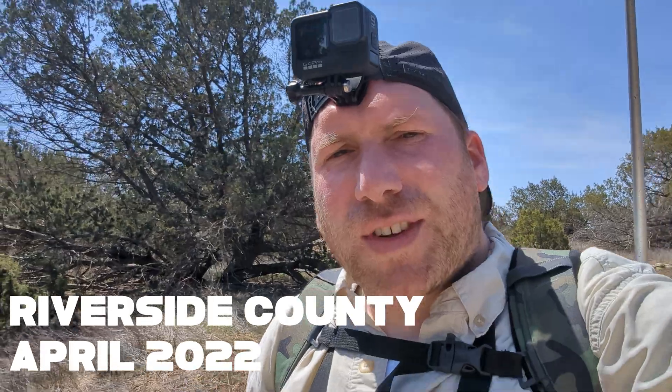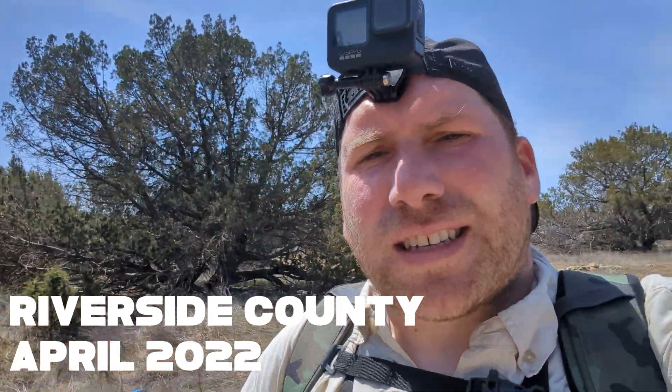Hey adventurers. In our last video we were on the coast. Today we are more inland — in fact, we're in Riverside County, California. This place already looks a lot drier than what we were in the last video. So hopefully we should see a whole plethora of different stuff because the habitat is so very different. No time to waste. Let's get flipping.